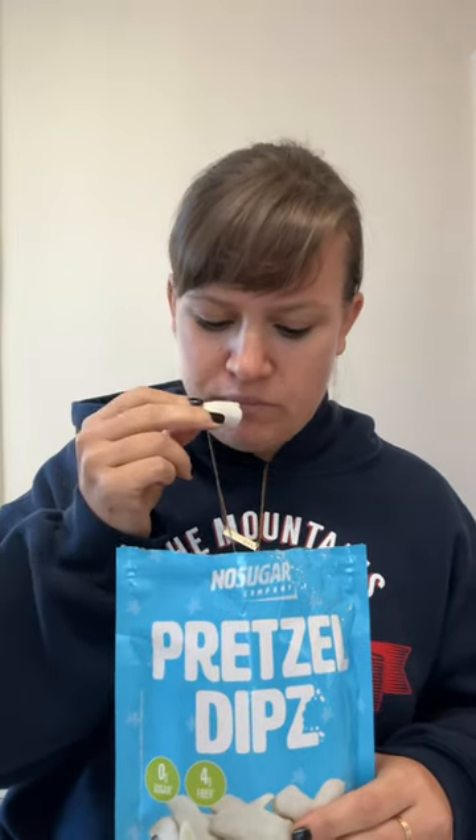They're hollow. Is this a fluke or are they all hollow? They're really good.